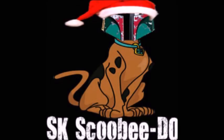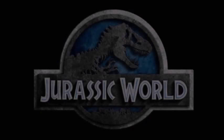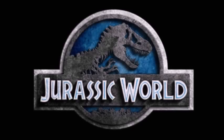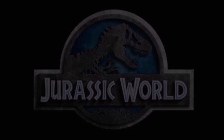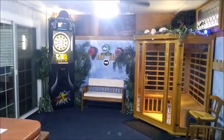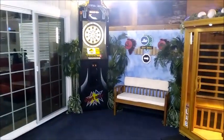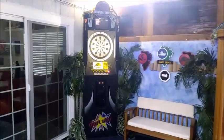Happy holiday! Hey everyone, Scooby-Doo here and welcome to a brand new video. Today we're going to be taking a final tour of the Jurassic room. Now if you remember, in the last video we took a look at the arcade dartboard.